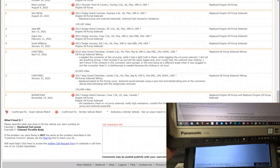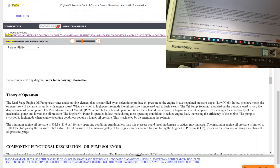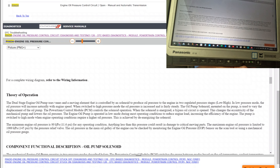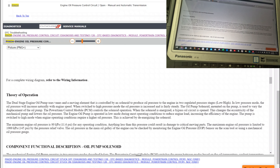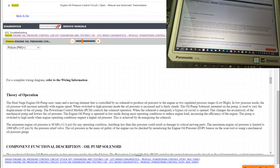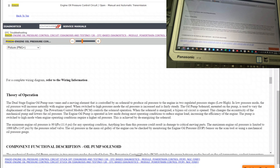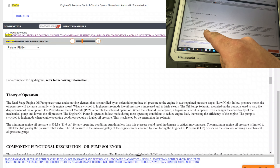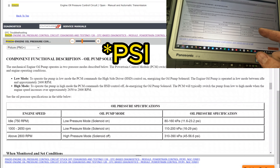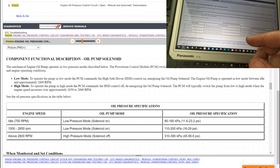The dual-stage engine oil pump uses vanes as moving elements controlled by a solenoid to produce oil pressure in two regulated stages — low and high. In low pressure mode, oil pressure increases naturally with engine speed; in high pressure mode it's increased and fairly steady. The minimum engine oil pressure is 11.6 PSI. At idle with solenoid on, it should be 11 to 23 PSI; at 1000 RPM should be 16 to 29 PSI.